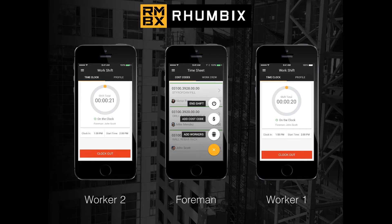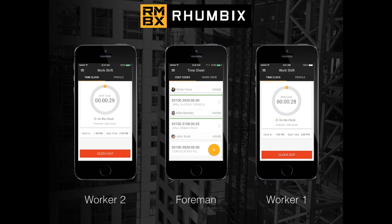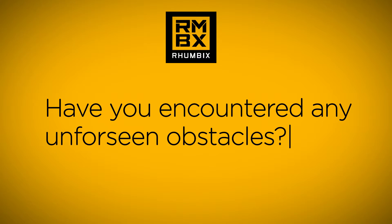Rhumbix is essentially a platform for generating crew-based and workforce telematics, similar to the telematics generated for equipment, that helps managers and operators improve performance and utilization. Similarly, we're collecting data and presenting it to work crews and field supervision to help optimize labor productivity on job sites. We digitize all the data entry currently done on paper time cards in the field, using our smartphone application to feed into project control systems.